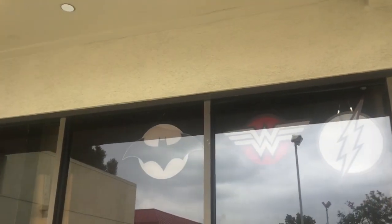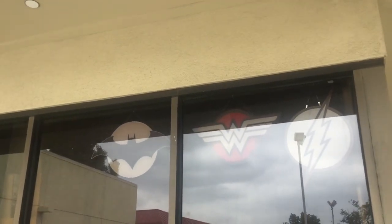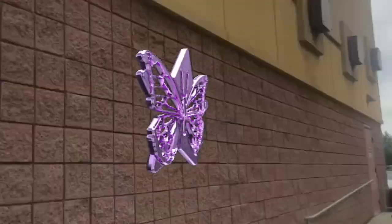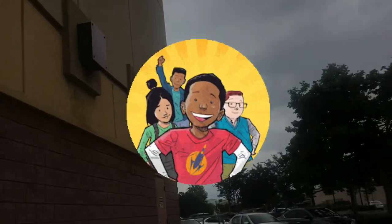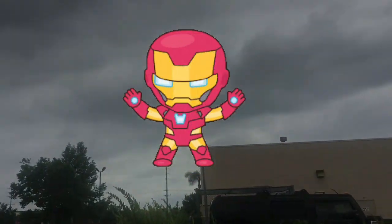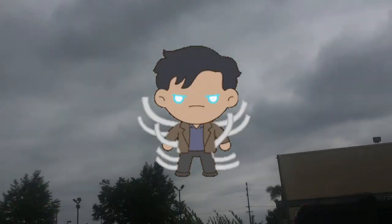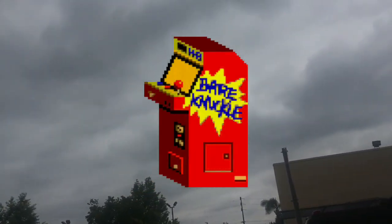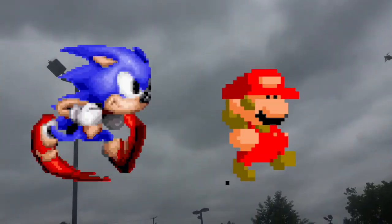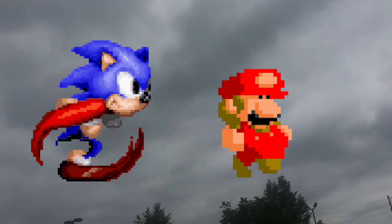And you see the logos for Batman, Wonder Woman, and Flash. So that was pretty random. I don't know if the comic book store is connected to the AMC or something. But it was kind of weird seeing just a random no-name building with comics and arcade games and a bunch of collectibles, too. Anyway, I thought I would show you guys around. I thought it was kind of interesting, but the Funko Pops look really expensive, though.